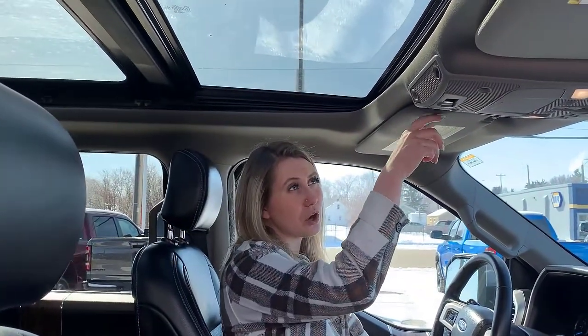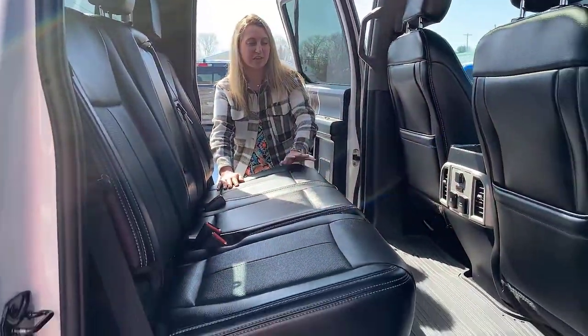Looking up in the truck, you have a full panoramic sunroof. You have your universal garage door opener here, and then you have the controls for your rear slider window. In the back seat you have tons of space for your passengers.